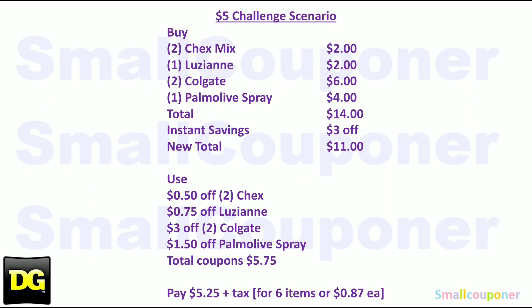Here is the $5 challenge scenario. Buy two Chex Mix for $2, one Lipton Ann for $2, two Colgates for $6, and one Palmolive spray for $4 — total is $14. You get $3 off instantly at the register for the Colgate/Palmolive spend of $10, making your new total $11. Then use: $0.50 off 2 Chex Mix, $0.75 off Lipton, $3 off 2 Colgate, and $1.50 off Palmolive spray — total coupons are $5.75. You end up paying $5.25 plus tax for six items, or about $0.87 each.